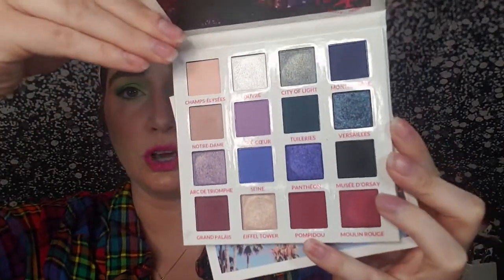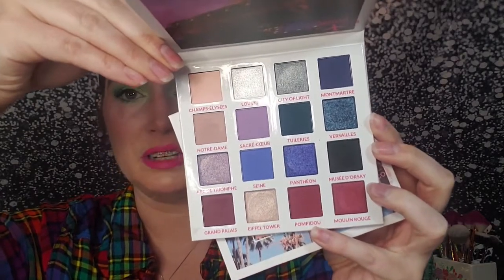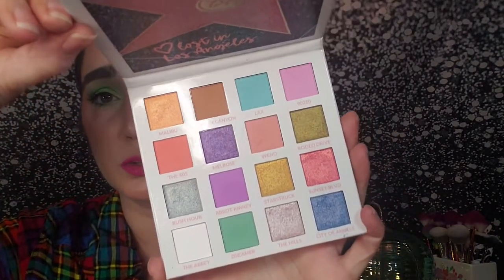As honorable mentions for 2021 that are still available, I have the BH Cosmetics Passion in Paris and Lost in Los Angeles palettes. BH Cosmetics did file for bankruptcy, so grab them while you can — I think they're still at Ulta. The Passion in Paris is cool-toned jewel tones and every single shade is a winner for me, no duds, and it's affordable at $17. The Lost in Los Angeles palette is simply beautiful — gorgeous pastels, multiple textures and finishes, perfect for spring and summertime. Definitely still worth purchasing.